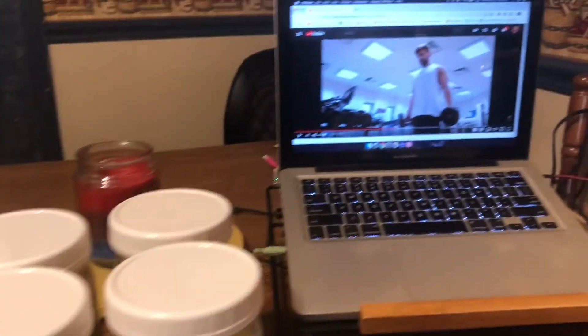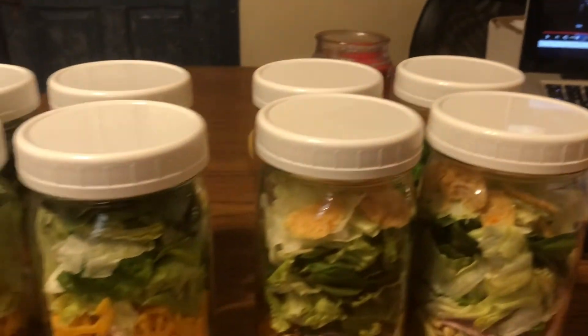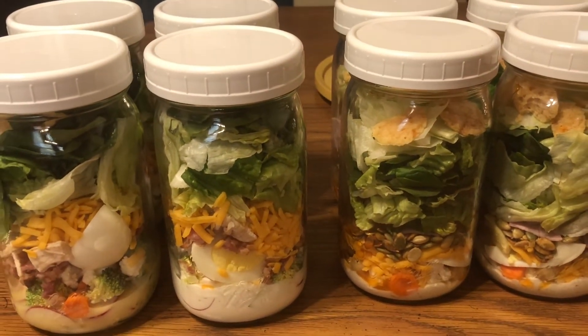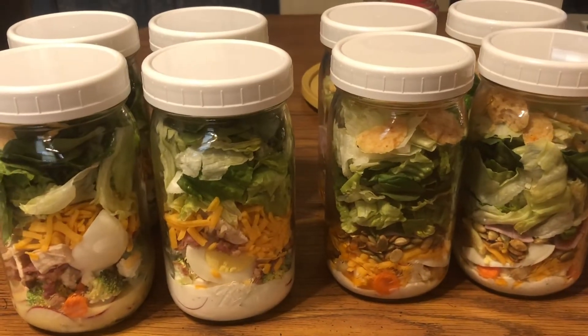I've got Jack - my husband - over here; he's paused right now. Anyway, I'm just sitting here watching some videos and I thought, you know what, I'm going to put these salads out and make this my video today.